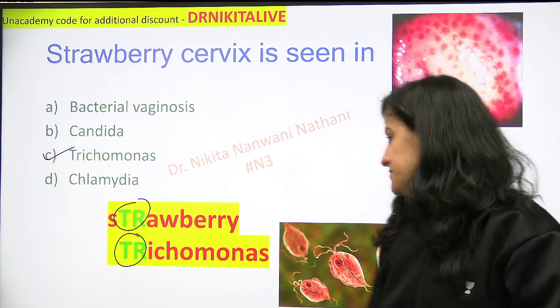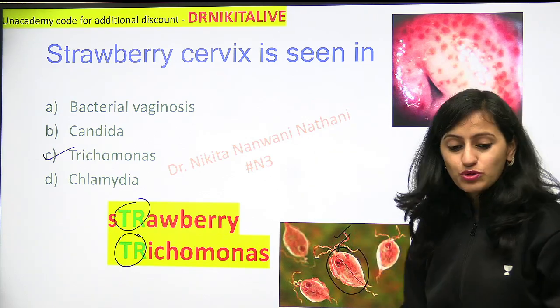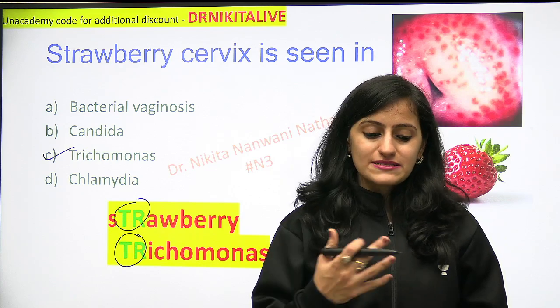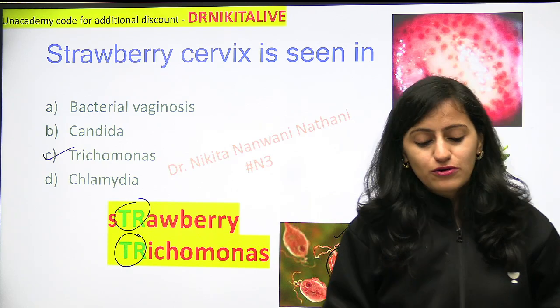How will trichomonas look? Trichomonas is a flagellate — it is motile. Polar flagellates are seen, and the drug of choice in this case would be metronidazole, because it's a protozoan, so we use metronidazole as the drug of choice.